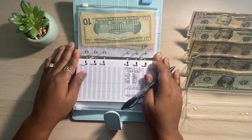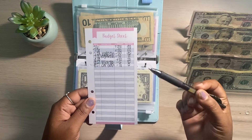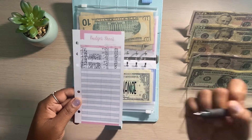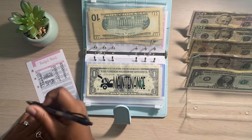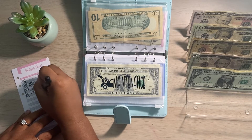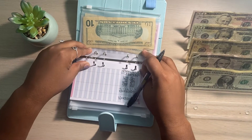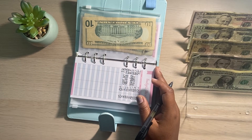The next sinking fund I have is my car maintenance. I use this envelope for things like inspections, car registration. I even went to Dollar Tree one time to get some cleaning products for my car and then also went to the car wash as well. For this time, I am giving car maintenance $15, which is going to bring us to $20 for our car maintenance. I did mention in the past getting my car detailed, so that is something I'm also saving funds for.